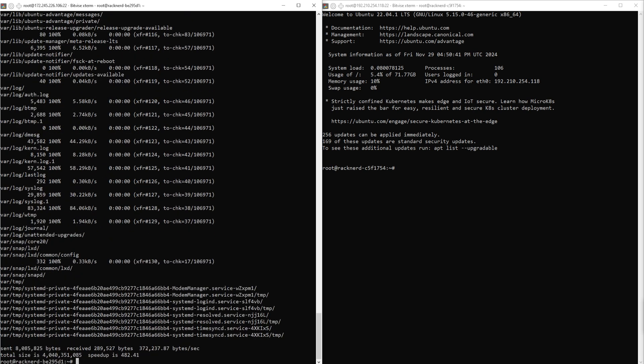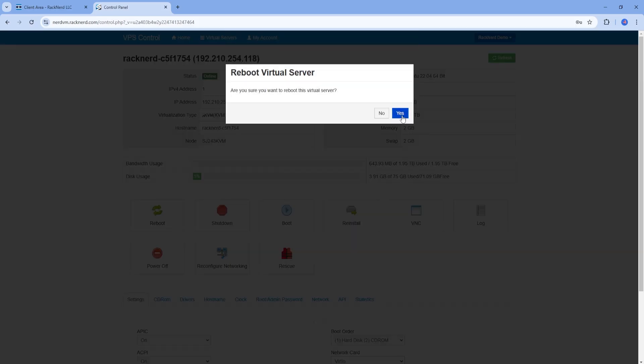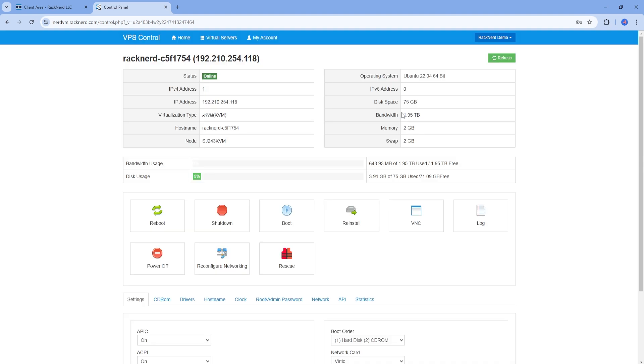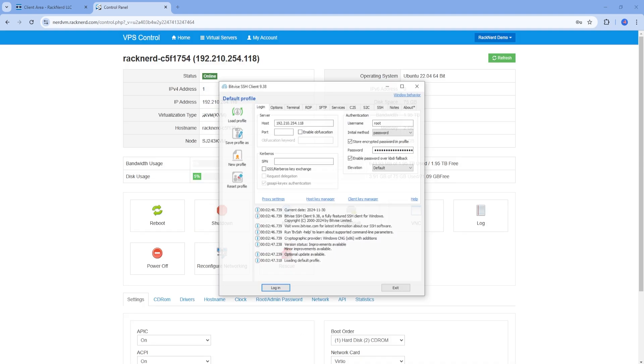At this point, shut down your source server and reboot the destination server. These functions are typically available in your provider's control panel — for RackNerd users, you can do this in the NerdVM or SolaceVM control panel. After the reboot, connect to your new server using SSH. I am using my Bitvise SSH client to make it easier — check out our channel for tutorials on that. Use the new server's IP address but the root password from your old server, as the migration process copies over the user and password configurations.